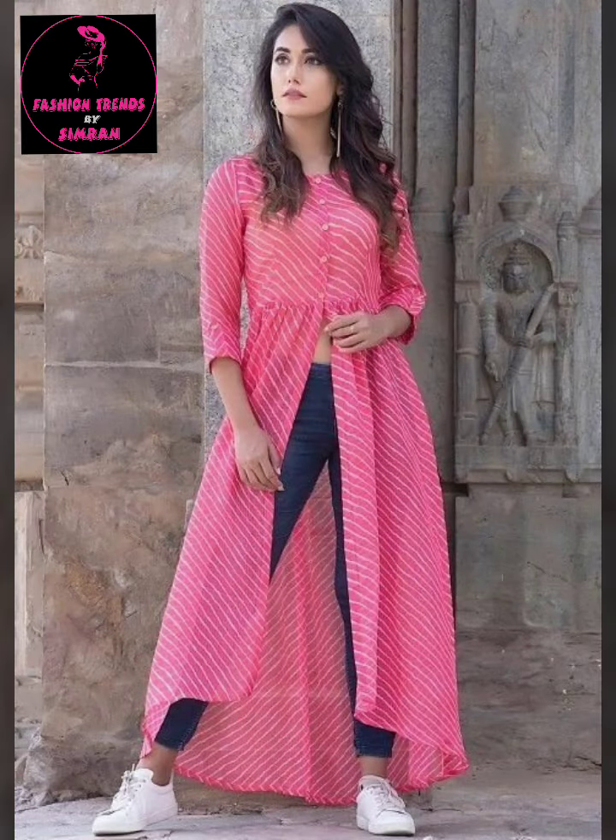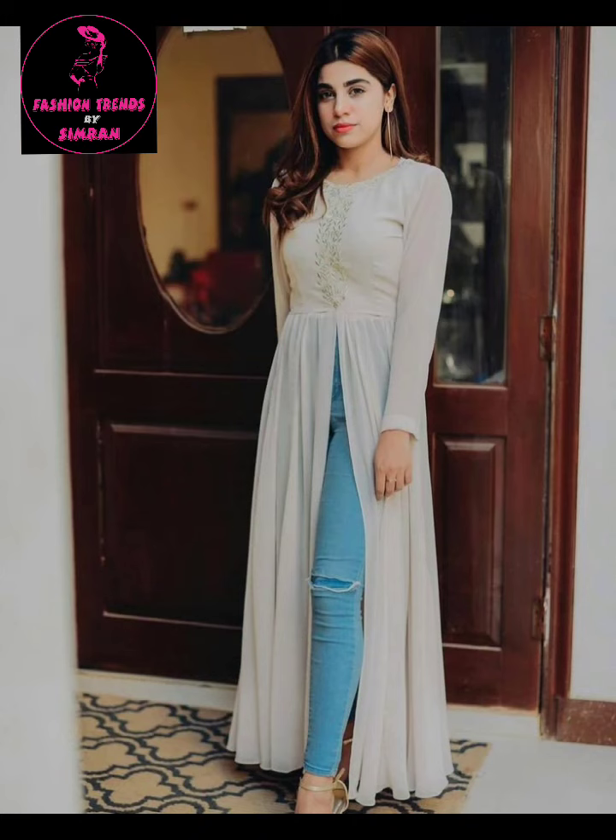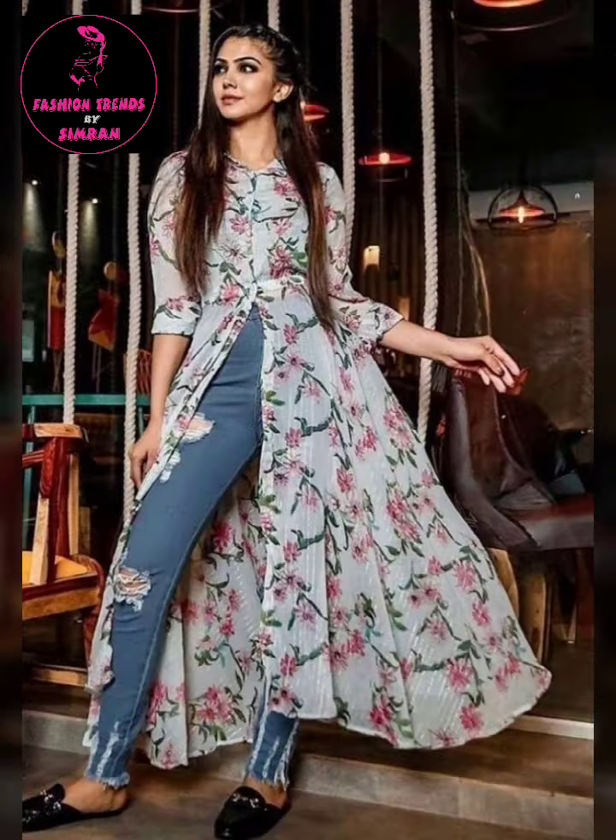This is a very stylish outfit which you can wear anywhere, especially in the office, college, schools, and small outings.